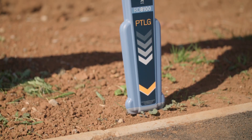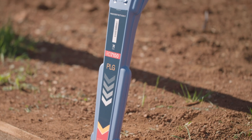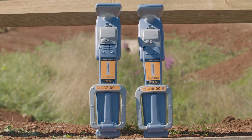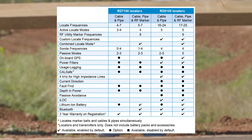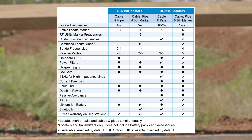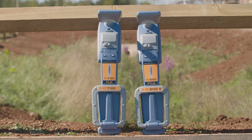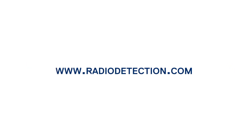For those familiar with the RD8100 and RD7100 precision locators, minimal training will be required. Here is a useful comparison table highlighting the features available on each model. Discover the RF marker locator range today — for more information visit www.radiodetection.com.